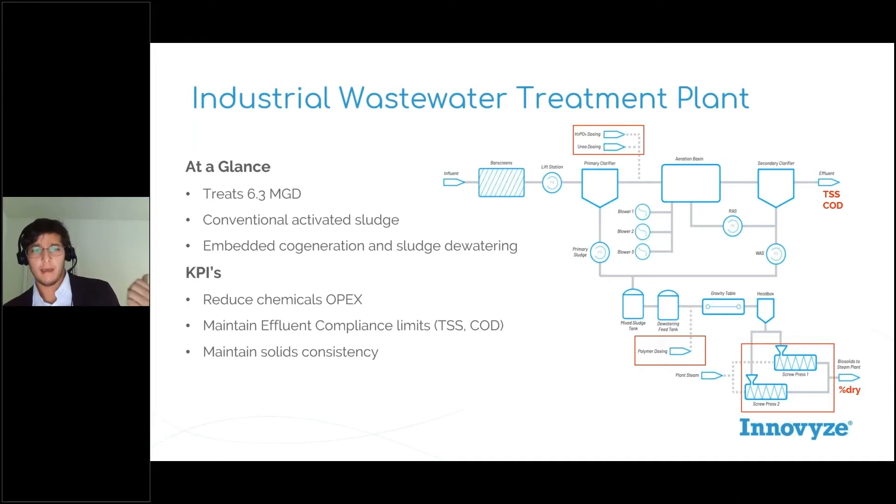And of course, throughout all of this, maintain our compliance limits. Something else that they really wanted to know is: how much better can we do at our plant, and can we get better effluent quality with the plant that we have now?